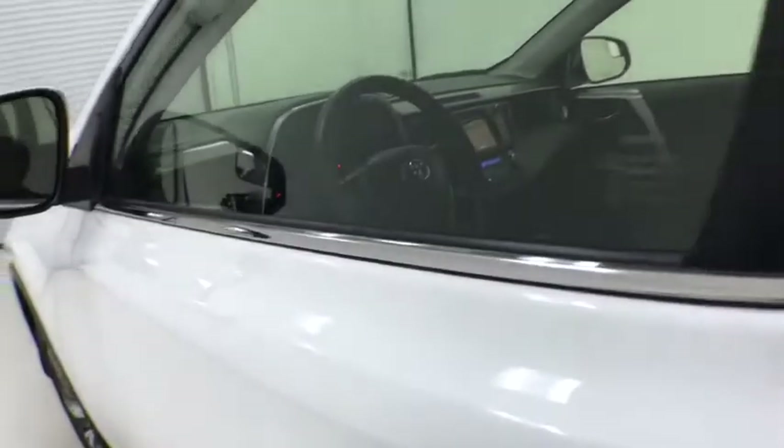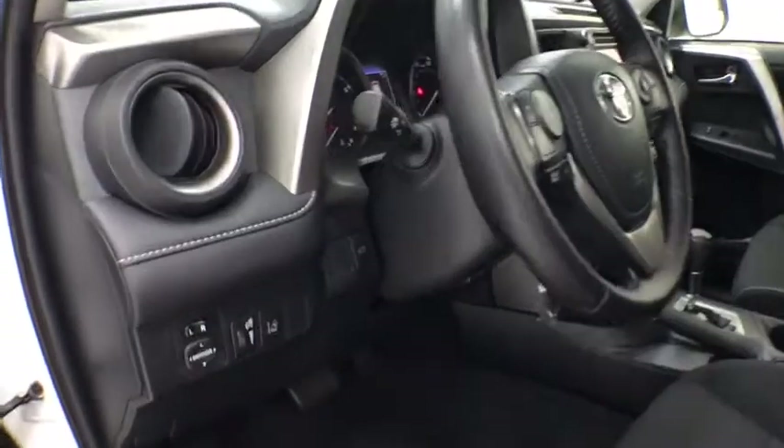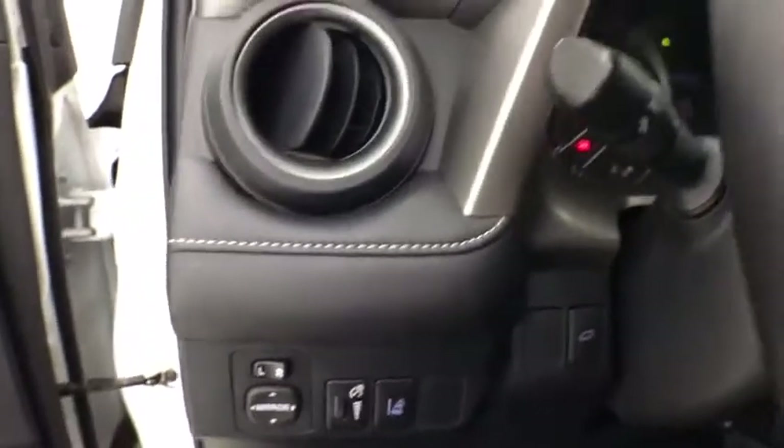This vehicle has less than 30,000 miles. Here are some of this vehicle's great options: traction control, dual airbags, leather-wrapped steering wheel, alloy wheels, power steering, four-wheel disc brakes.